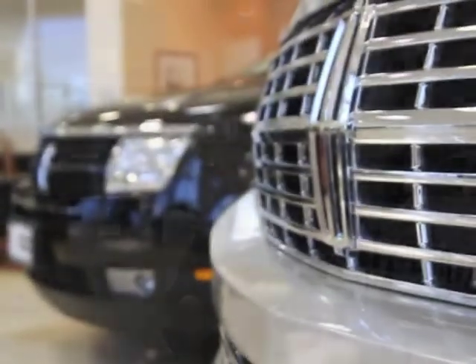This is our reception area and our main showroom. This is where you would come to see some of our greatest, latest, and newest models.